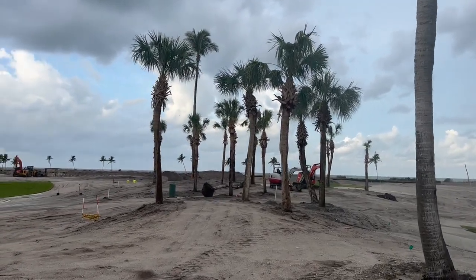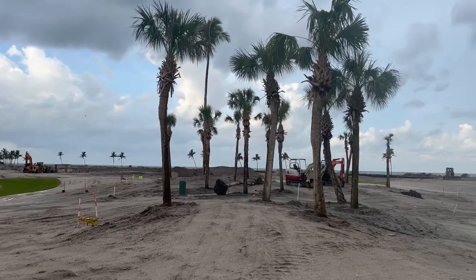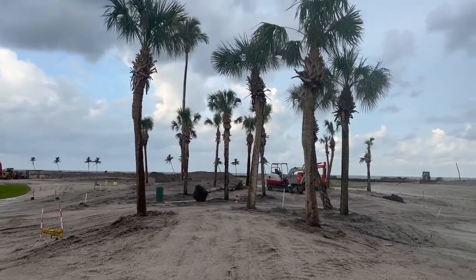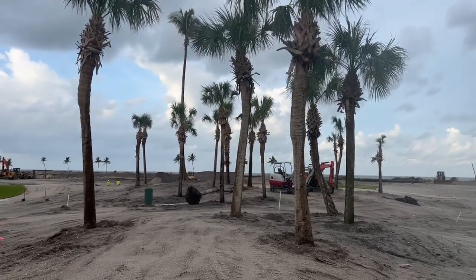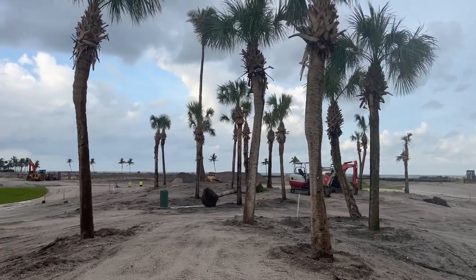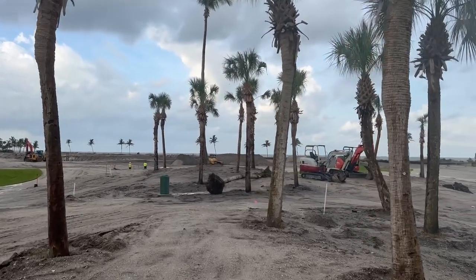We've got another 120 or so to go. What happened is this entire development is being renovated. A new owner bought it, and they're renovating the entire golf course. We took the palms off the golf course, and then they came in and redesigned it.